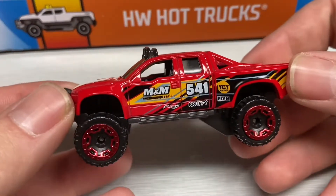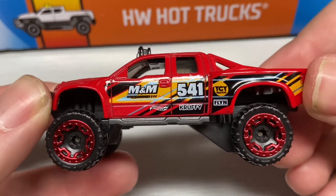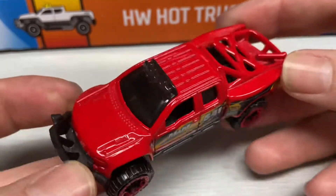Next up we have the Sand Blaster in an M&M Performance livery. Very cool.